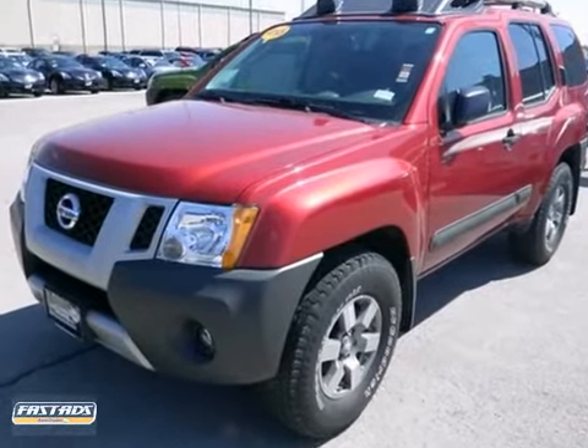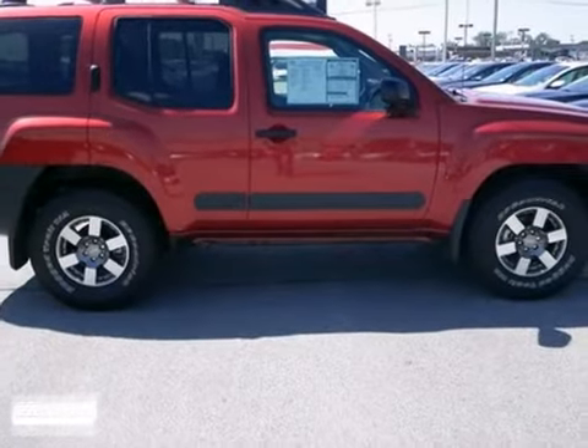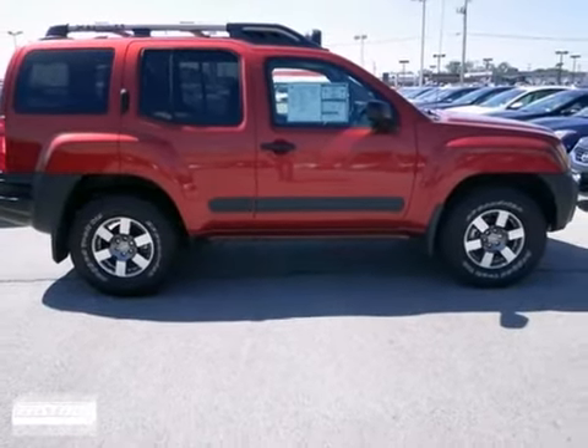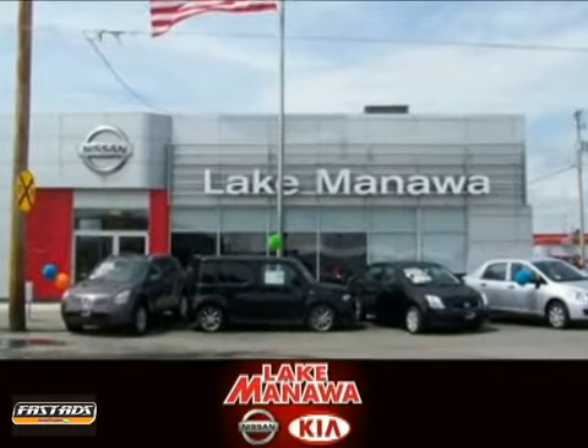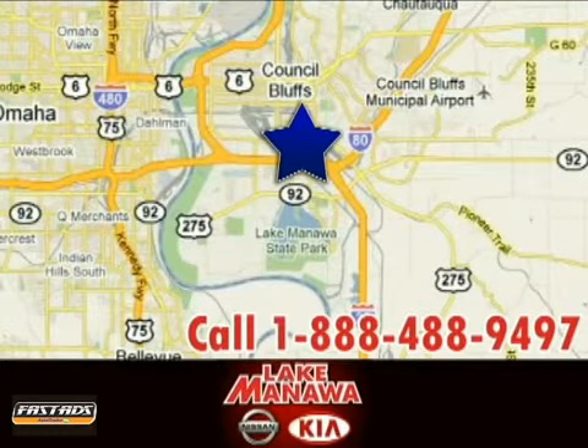You'll love it and love where it can take you. Stop in today. It pays to cross the bridge to Lake Manila Nissan Kia. We're conveniently located at 920 32nd Avenue in Council Bluffs, Iowa.